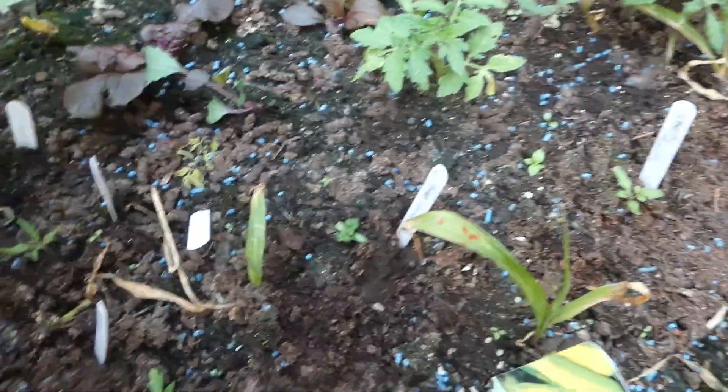Look at this runner bean climbing - talk about an overachiever compared to the others. Their sweet corn here is still not doing well - don't know what's causing that.